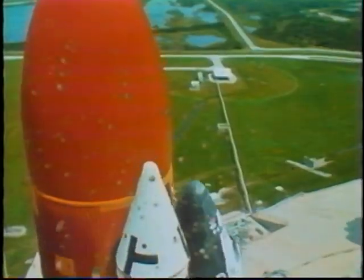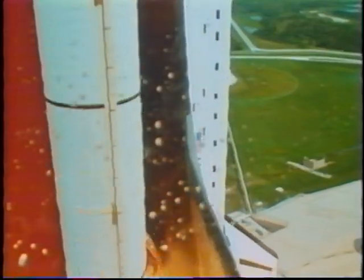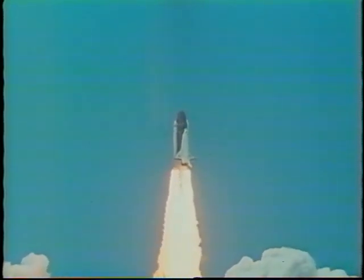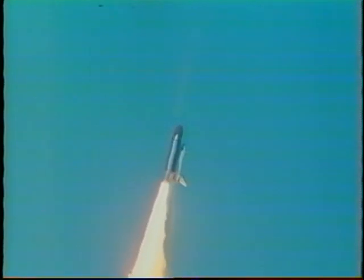There's the orbiter going by the launch tower, clearing the tower. You can see the vehicle roll to place us in a heads-down attitude and to align the vehicle in the proper azimuth for its ascent phase. Here's a sequence taken out the overhead window using the handheld camcorder — we'll show you a little more of that later on.